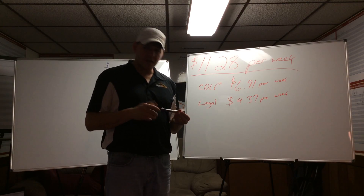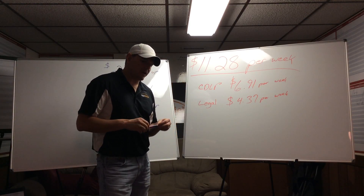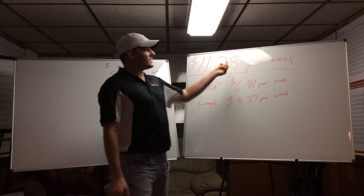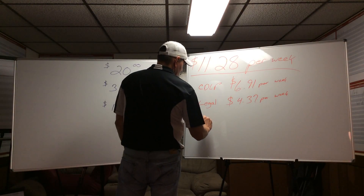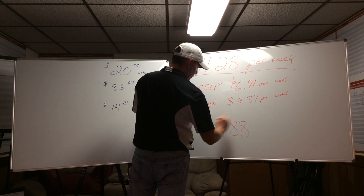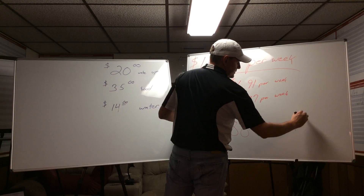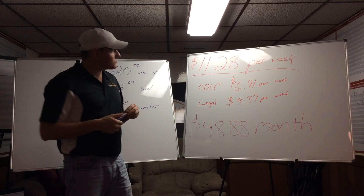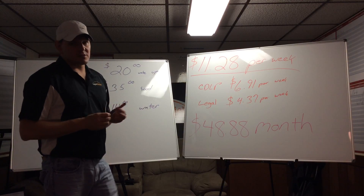We have a company called Rigs Abney that I'm going to go into next. But here's the kicker: $11.28 per week comes out of their paycheck, totaling $48.88 a month. What sounds better — 99 cents a day, $11.28 per week, 67 cents per day, or $48.88 per month?